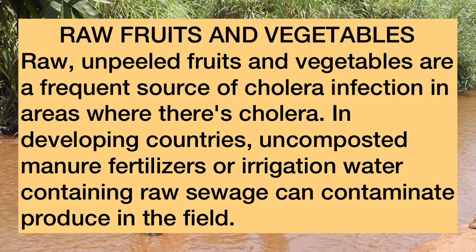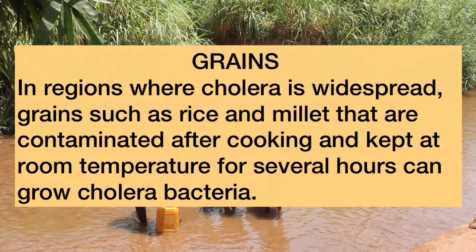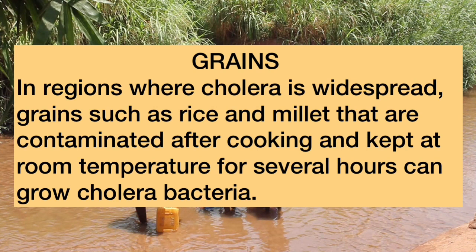In developing countries, uncomposted manure fertilizers or irrigation water containing raw sewage can contaminate produce in the field. Lastly, grains such as rice and millet that are contaminated after cooking and kept at room temperature for several hours can grow cholera bacteria.